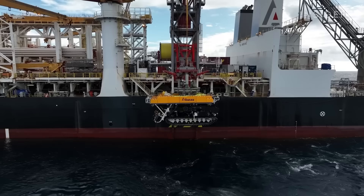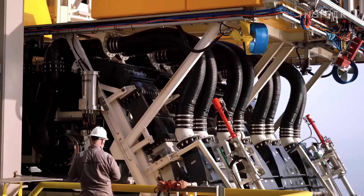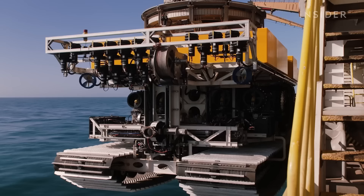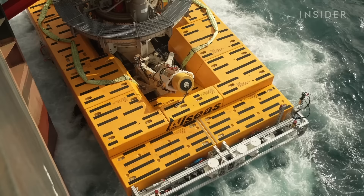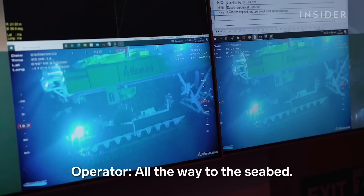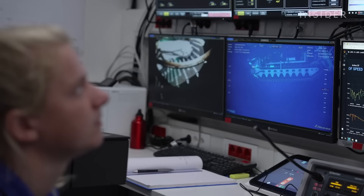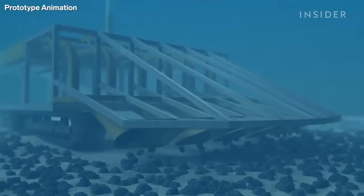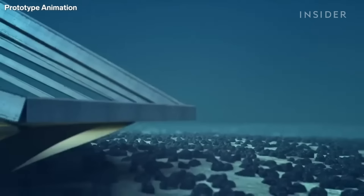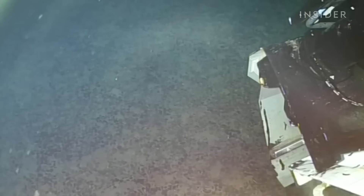"Today marks one of the most important proof points — the technology is available to collect these rocks at a commercial scale." The ship lowers a collector vehicle into the water. This prototype weighs 90 tons and is about the size of a minibus. Operators drive the collector remotely from inside a control room. Each vehicle has four nozzles and sensors that adjust their positions.